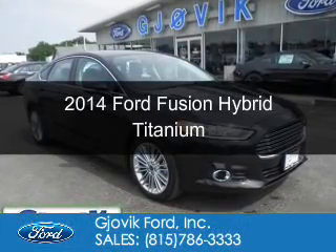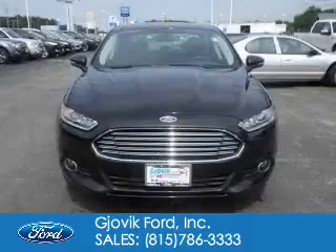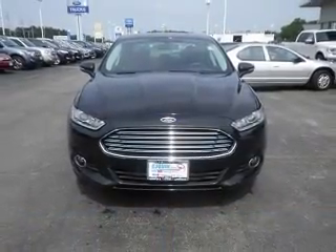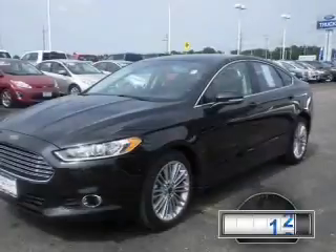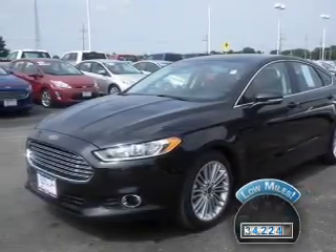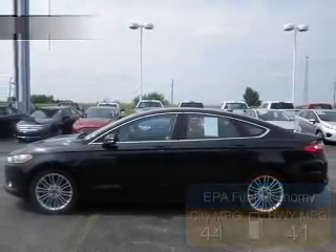This is a used 2014 Ford Fusion Hybrid. It's powered by front-wheel drive, a 2-liter, 4-cylinder engine, and a continuously variable transmission. With fewer than 35,000 miles, this vehicle has a long road ahead. Great fuel efficiency saves you money by requiring fewer trips to the gas station.